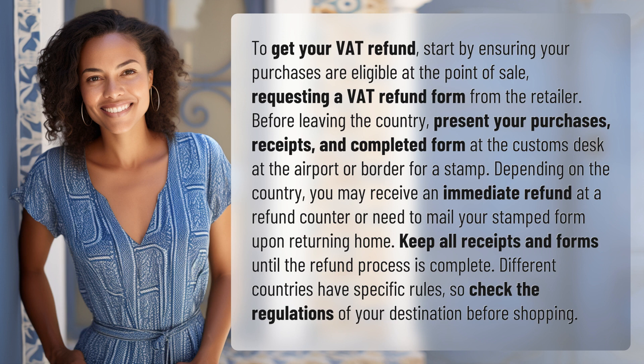Different countries have specific rules, so check the regulations of your destination before shopping.